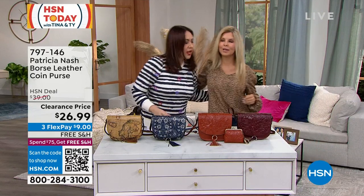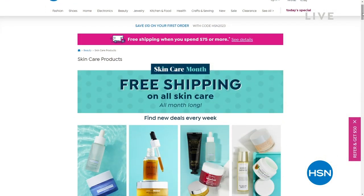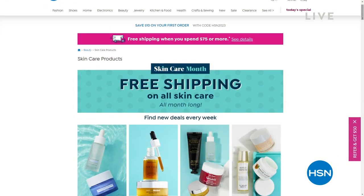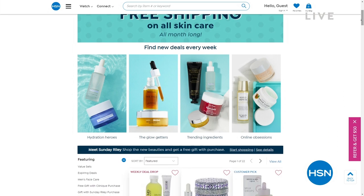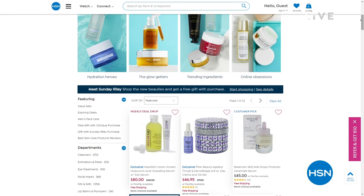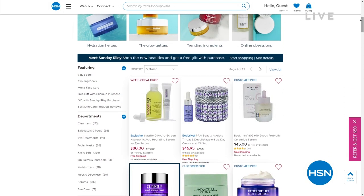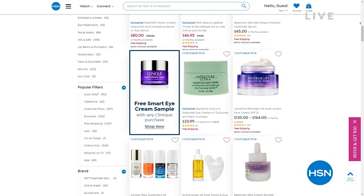I also want to let you know all of our skincare — because we need to refresh our skincare for 2023 — for the month of January it's all on free shipping and handling. If you put 'skincare' in at HSN.com, this page will pop up: free shipping on everything, doesn't matter the brand. We just like to start our year off getting the right skincare into your hands.